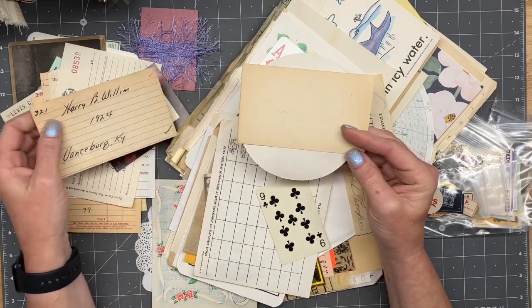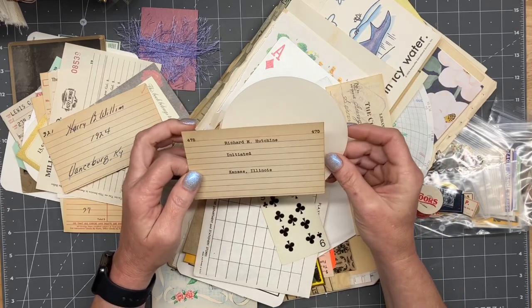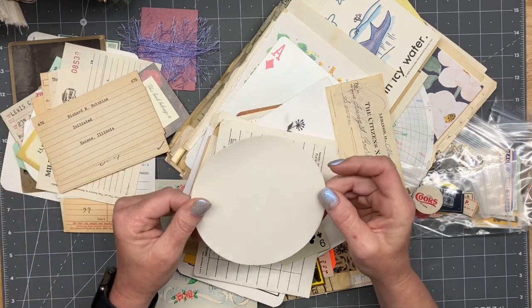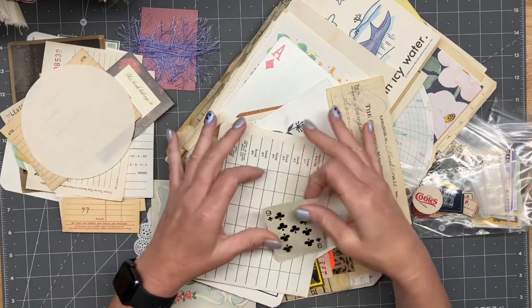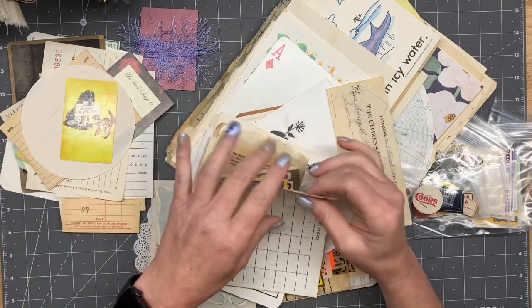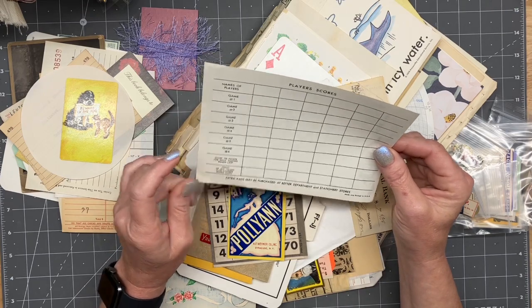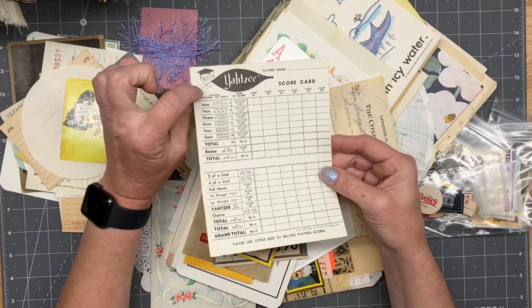1924 — really cool, don't know what it was for. This looks like a bigger circle from the other one. Isn't that cute? I love that. Player's cards or player scores — oh, it's an old Yahtzee! Wow. Look — cute little dude.